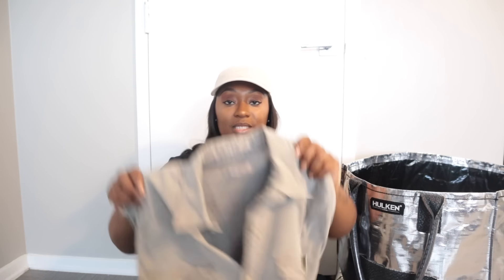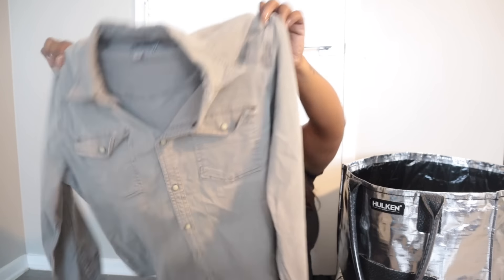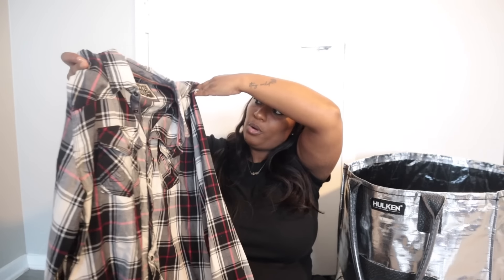This is Lucky Brand, the Classic Fit Saturday Stretch, size medium, and it's a pearl snap. Pearl snaps are really popular among men so I try to pick those up when I see them, especially in good condition. Next is BKE Vintage, standard fit extra large — also a pearl snap button-down in flannel. I checked the comps and they were decent, which is why I got it.